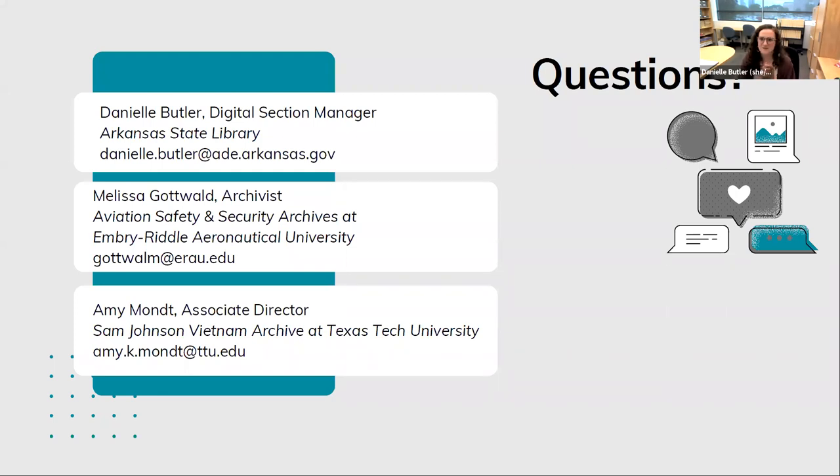I think that's all the questions we have. Our contact information is on the slide — if you need to reach out to any of us about these projects, you're totally welcome to. We appreciate you coming today. Have a good rest of your day.